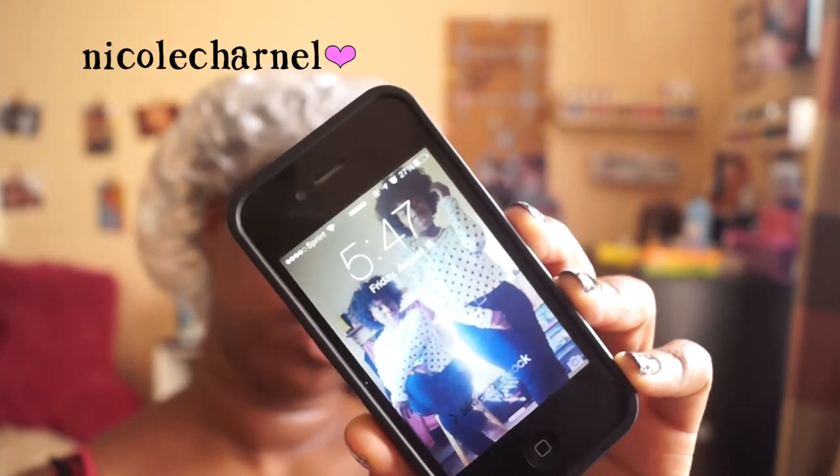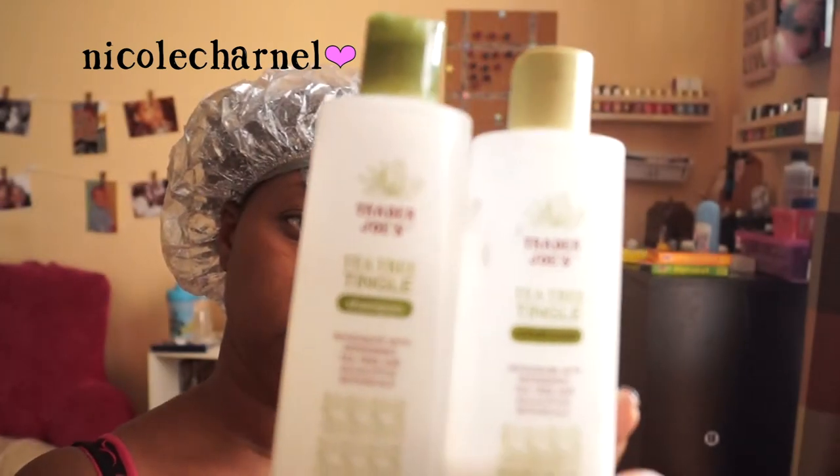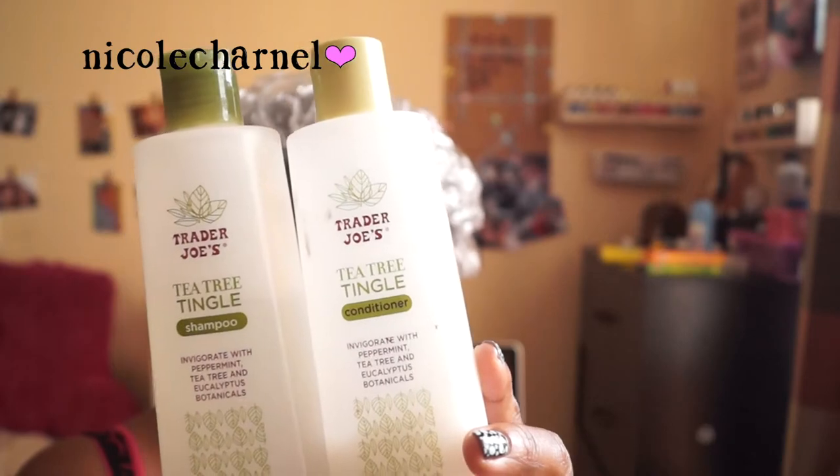Now I'm going to rinse out my deep conditioner and shampoo and condition my hair. I'm going to use the Trader Joe's Tea Tree Tingle line — I love this shampoo and conditioner.